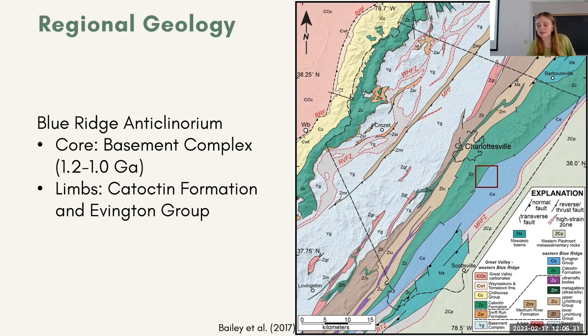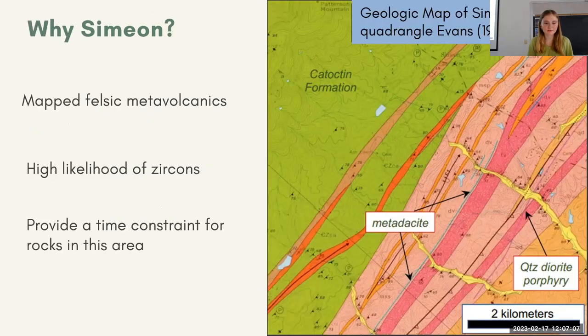Simeon is actually in this rectangle right here, and it makes up the eastern limb. The Blue Ridge province is made up of this huge structure, about 250 miles long, called the Blue Ridge Anticlinorium. At its core is this Grenvillian basement complex that's 1 to 1.2 billion years old — it's a suite of gneisses and granites. And then on each limb, the eastern and western, there's a series of metasedimentary and igneous units that nonconformably lie over the basement. On the eastern side, we'll see the Catoctin and Evington Group exposed.